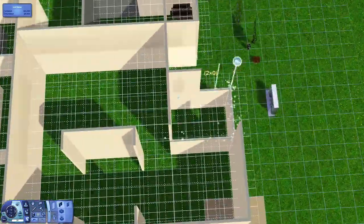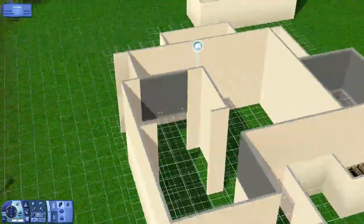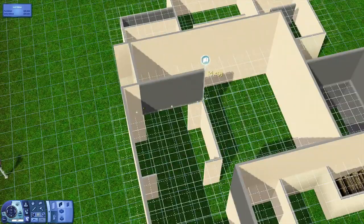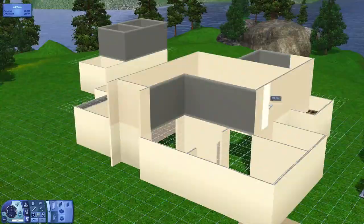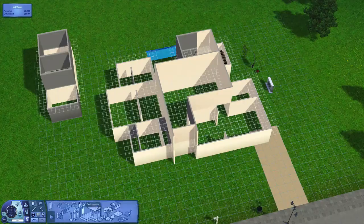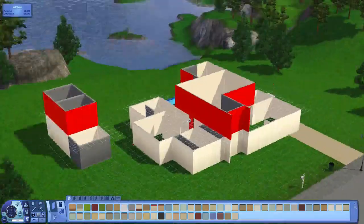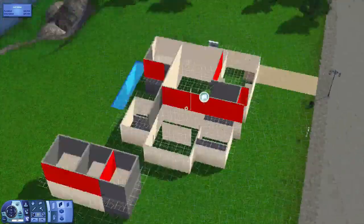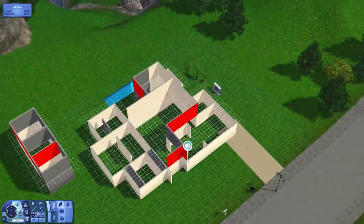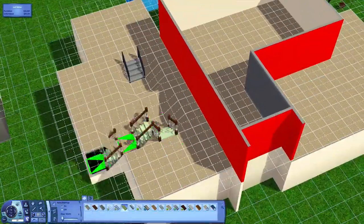We're about to use some constrained floor elevation cheat to change the size of the wall, because there is a little bit of split leveling in this home. There is a sunken kitchen which I thought was pretty cool, and there is also a sunken master bedroom, which is also pretty cool. We definitely could not leave out an amazing walk-in wardrobe, so that is going to be included as well.